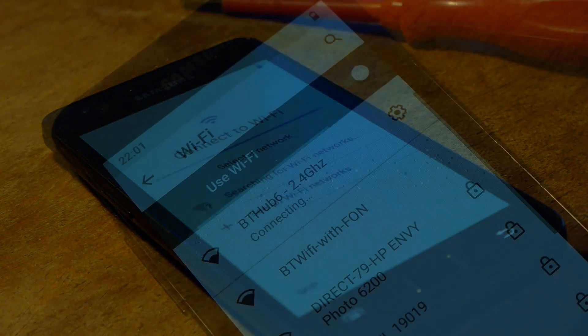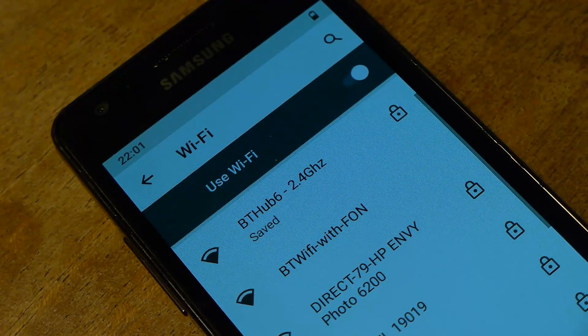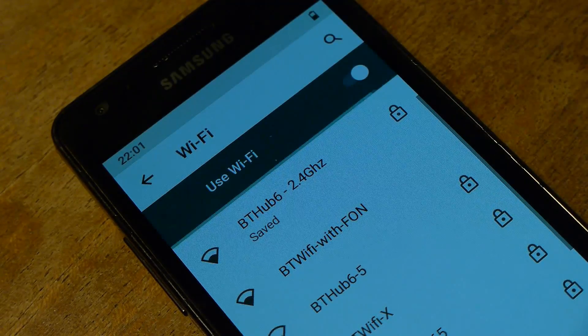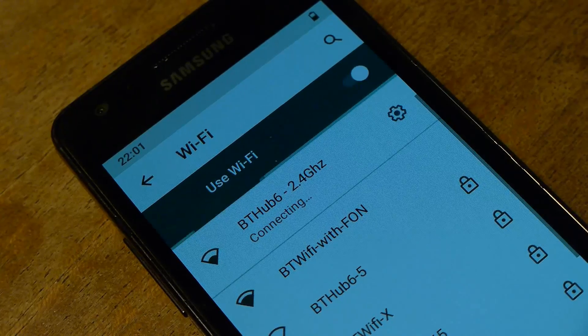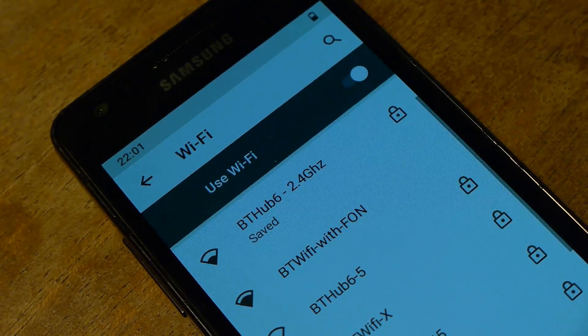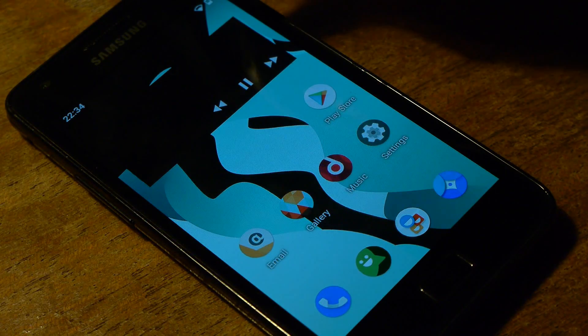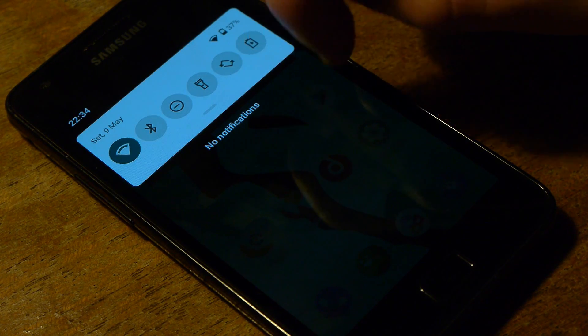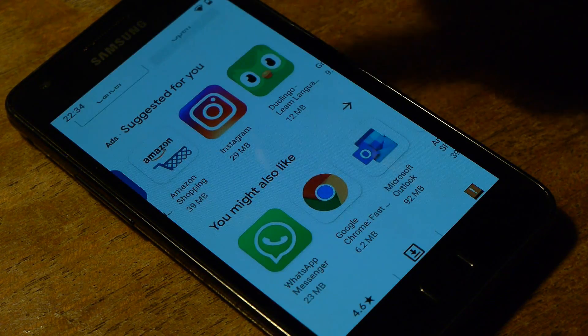After about 15 minutes — enough time to go make myself a cup of tea — things had gotten a bit more speedy, which wasn't very difficult. Previously if I tried to swipe down I had to wait 30 seconds for a menu to pop up. There was probably something going on in the background with the OS setting itself up, but after leaving it for about 10 to 15 minutes with the charger plugged in, it was ready to use.